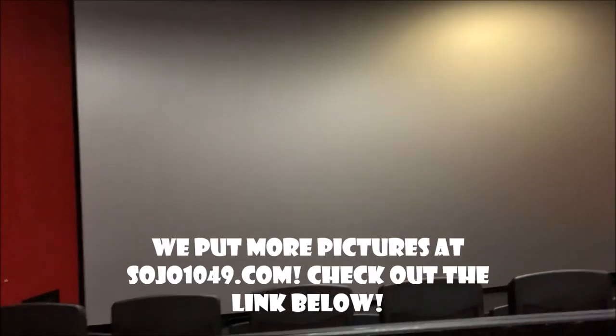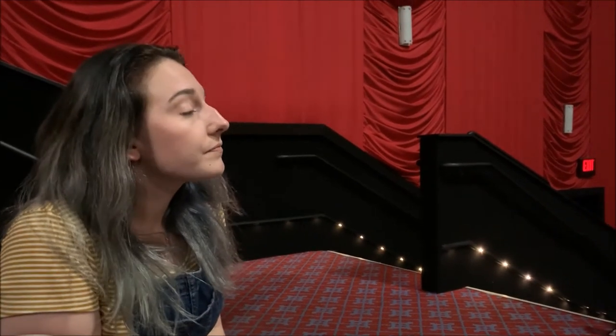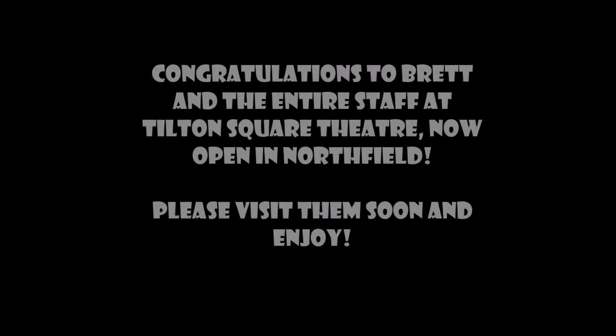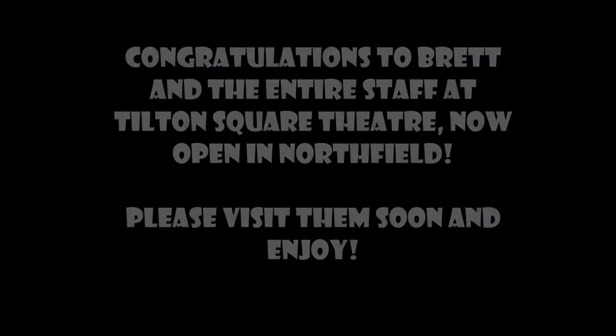Brett, in case you didn't know, is the proprietor behind Harbor Square Theatre in Stone Harbor, which is one of my favorite movie theaters because it does have that old Hollywood feel. He's working on Ventnor right now, so he's building his movie empire, which is so fun. I love it.